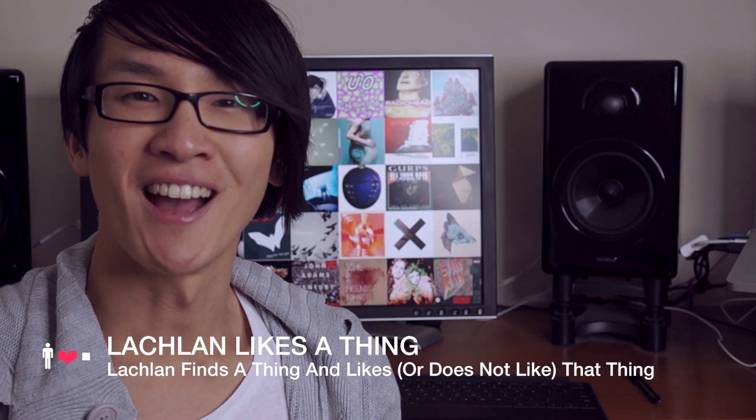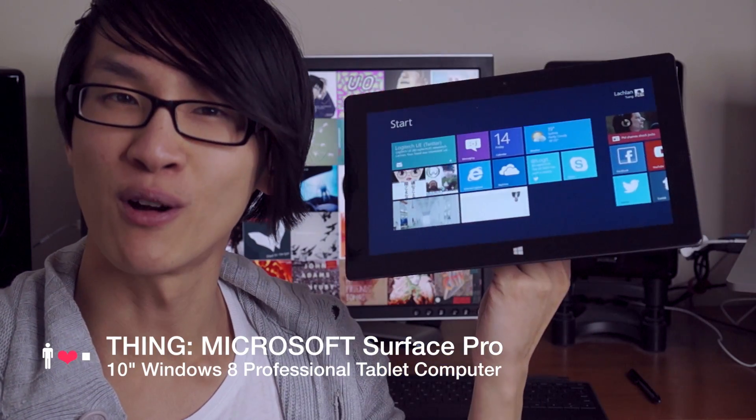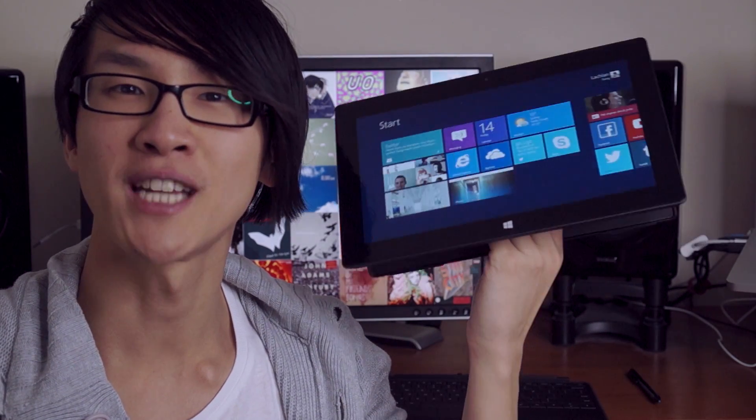Hi, welcome to Lachlan Likes a Thing, a show where I take a thing and see whether or not I like it. The thing we're looking at in this video is the Surface Pro, which is Microsoft's 10 inch Windows 8 professional tablet computer.